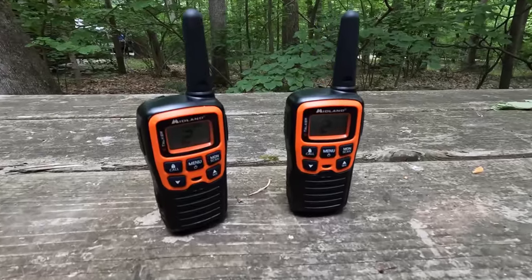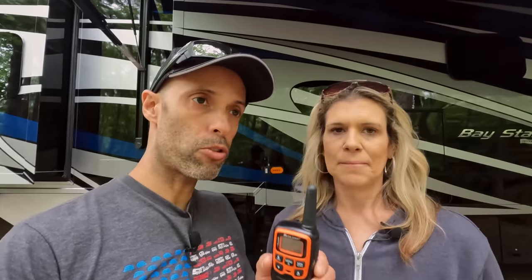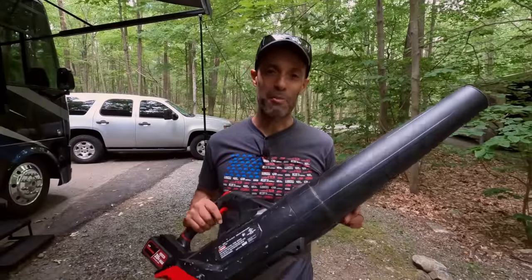A couple other advantages of these: they're Midlands — we'll put the link below, they're pretty cheap, with rechargeable batteries that go right in the cradle. They have a NOAA radio inside them too, so if you keep one on, you'll get weather alerts for tornadoes or snow. Another important thing — some people say they'll use their cell phones, but if you have no cell signal, you've got nothing. These will always work. And sometimes you'll be on the same frequency as someone else in the campground, or even the campground staff — we've had some fun with people with these.